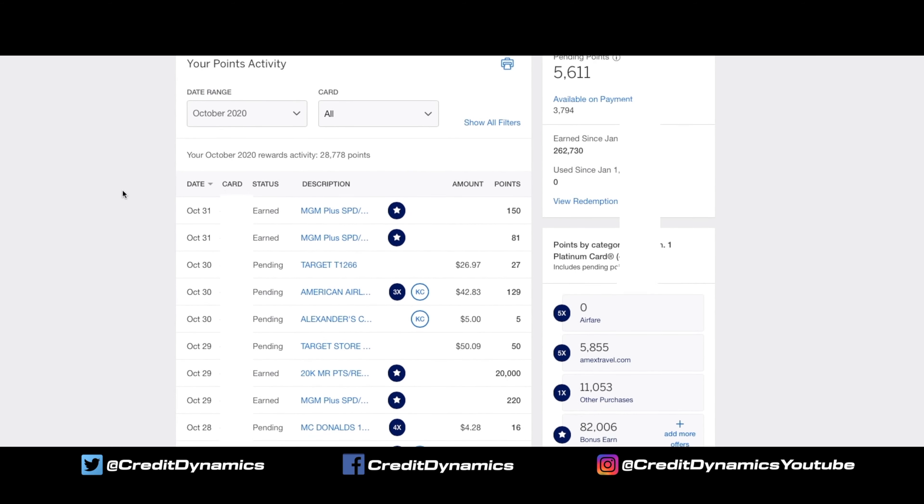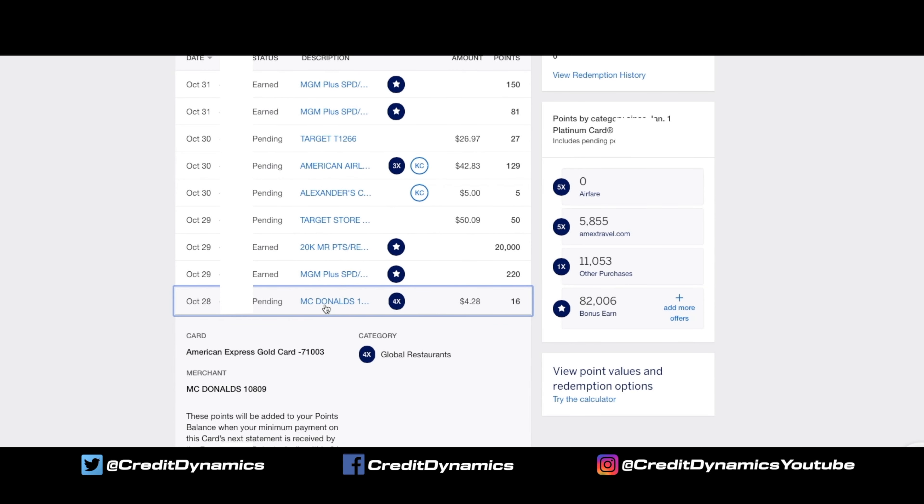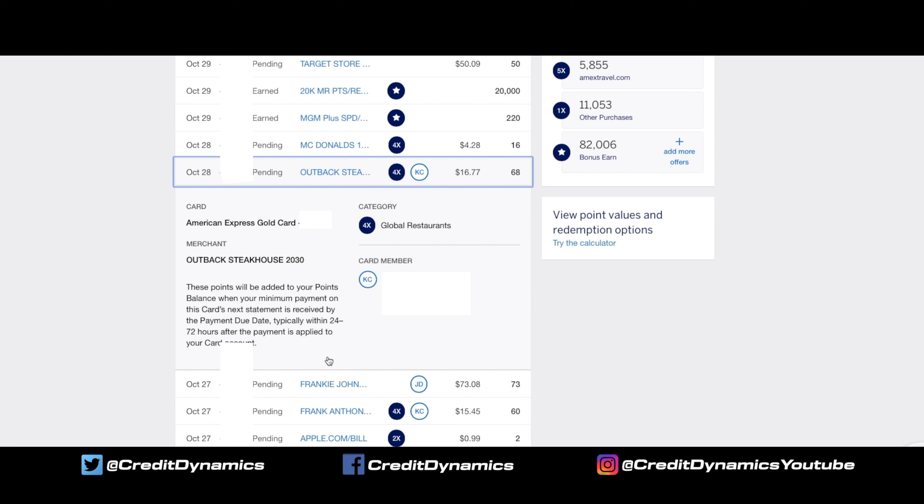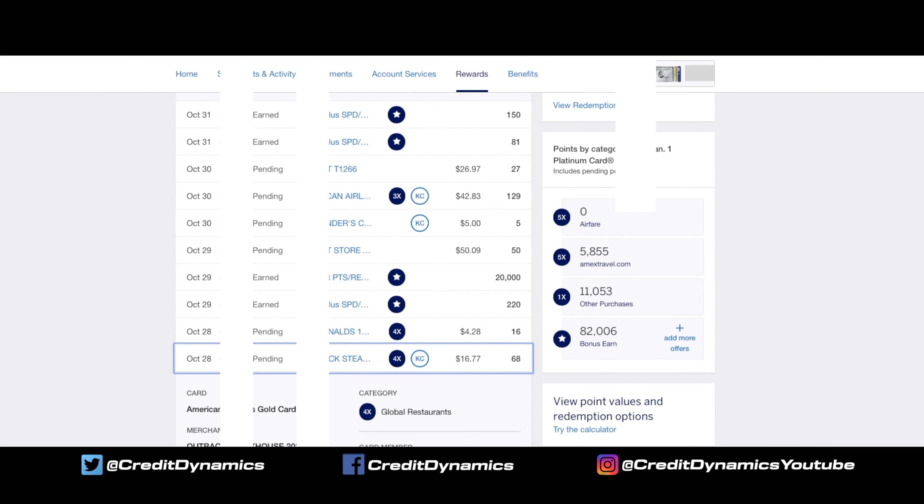Sticking with the gold card — it's food related. We have a purchase here for McDonald's: $4 at 4x, so we got 16 points for that. Outback Steakhouse, used by my authorized user on a different card — $16 rounded up to $17, 4x, so 68 points for that. On the right we have the platinum card — we haven't used it on airfare yet, so zero points there. I bought hotel rooms on Amex Travel, so I got points there. Other purchases are just 1x points, not in bonus categories. Bonus earned was from referrals and things like the Dell offer giving one extra point. The referral offer is giving me 3x points on each purchase, so these can add up really fast.